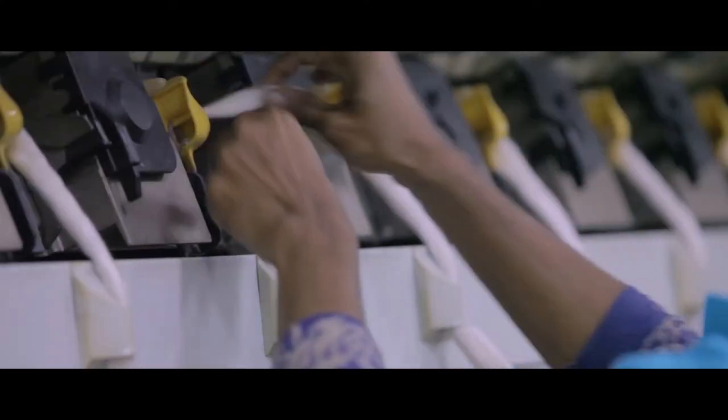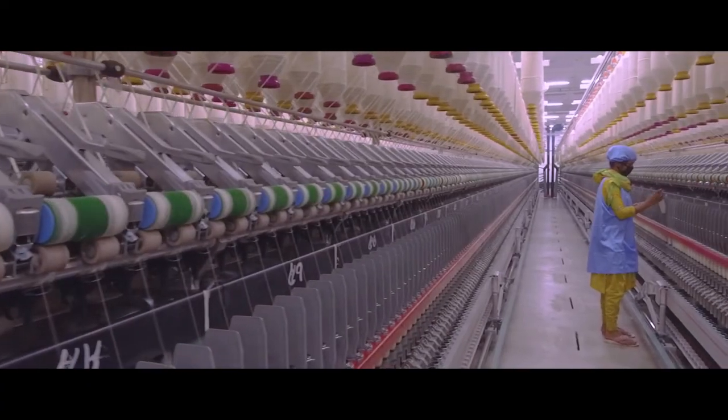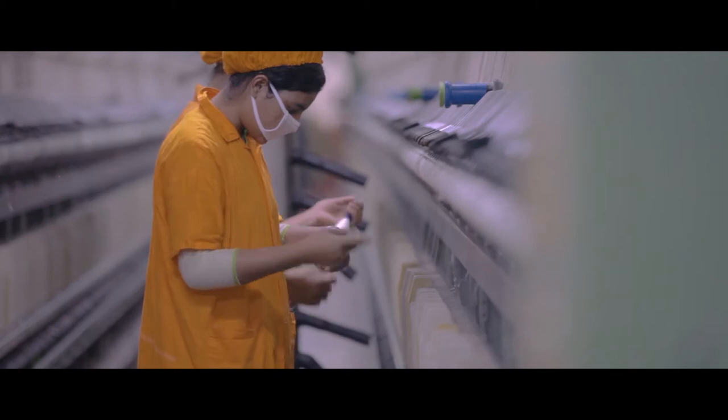In our automated rotor spinning unit, not only are highly sophisticated machines being used to increase efficiency, but they also leave behind zero margin for errors.